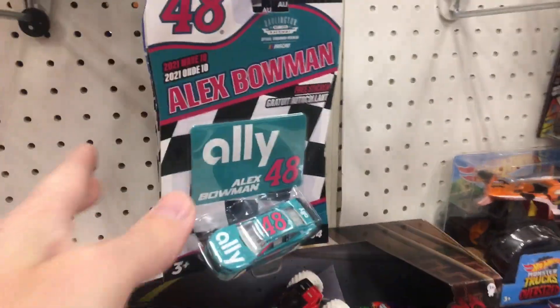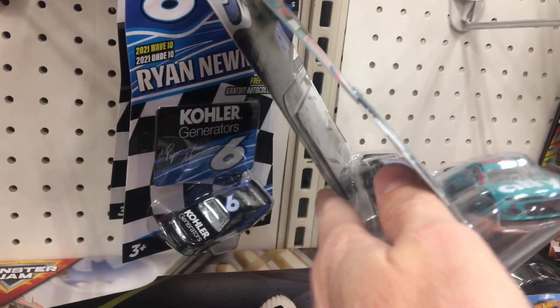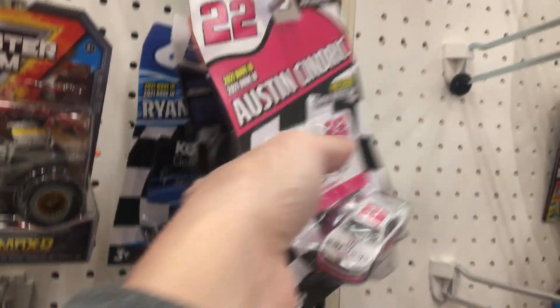Downtown packs are $10.99. They have not got the new monster truck packs yet, and this is not the new wave of NASCAR Authentics, so we are still looking for the new wave of those. And there is no chase car here. There we go — you can see those real well.